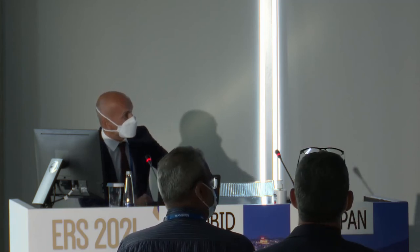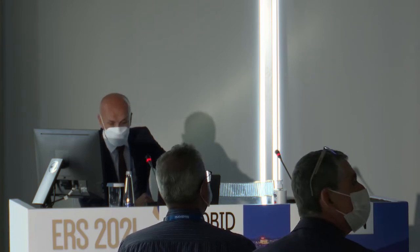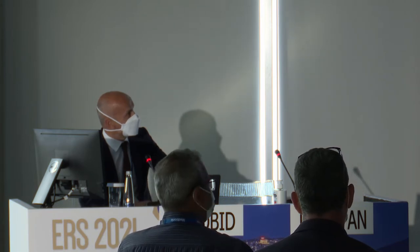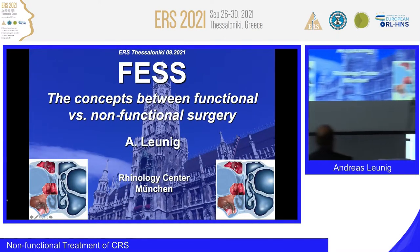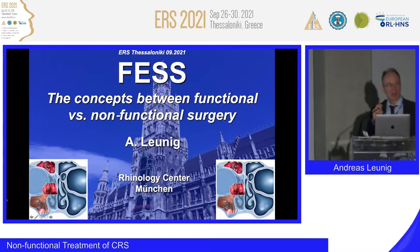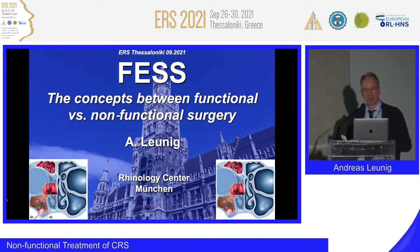Good morning everybody. I would like to thank the ERS committee for the opportunity to present here — yesterday the master dissection, and today this topic. I will introduce a little bit of history about FESS because we are starting today with the presentations.